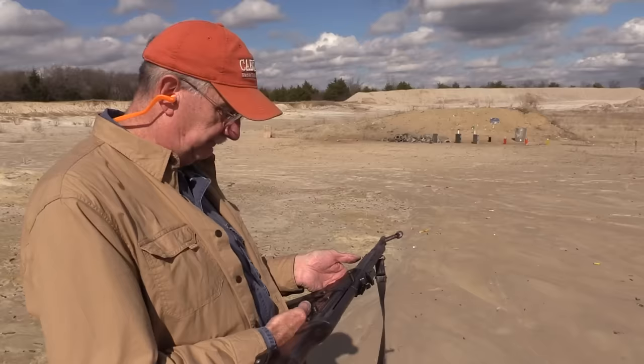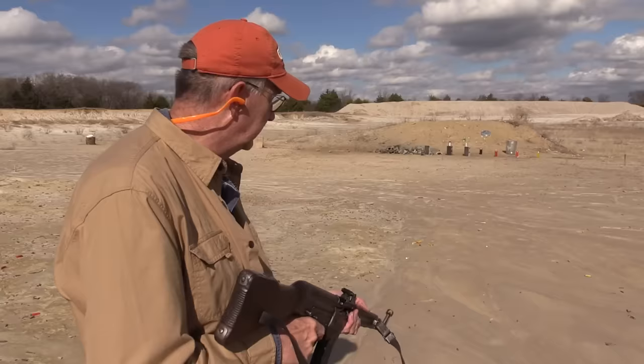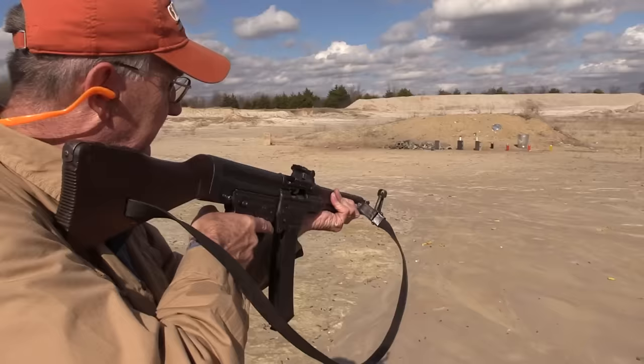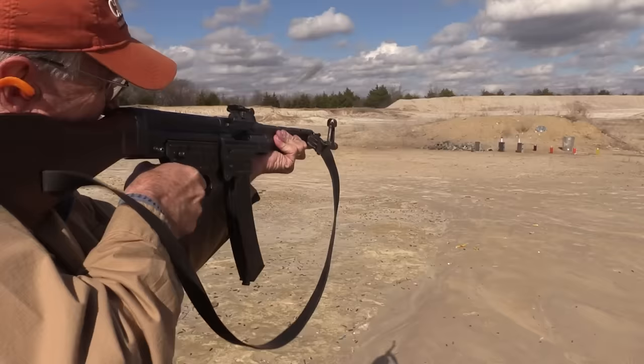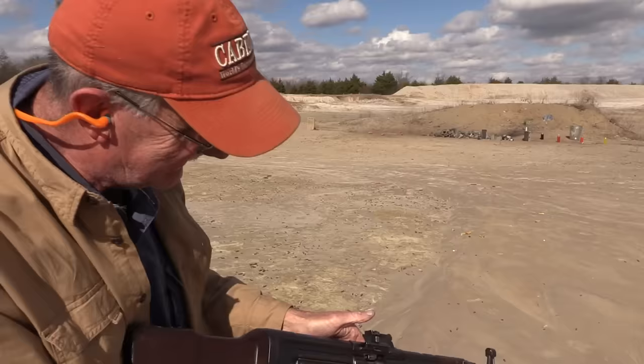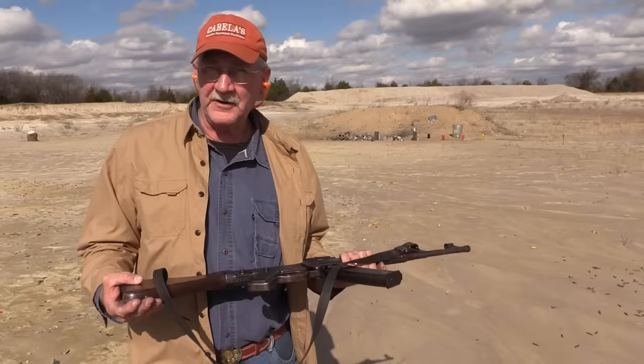I'm just going to go ahead and fire full auto — because I have fired it a couple of times semi-auto and I don't want to waste my 25 rounds. We're on fire and we're on full auto. Let's put one in the chamber first, then we'll be on full auto. Doesn't take long — 25 rounds. It's clear now. Oh man, I have fired a full auto Sturmgewehr STG-44, MP-44, MP-43.